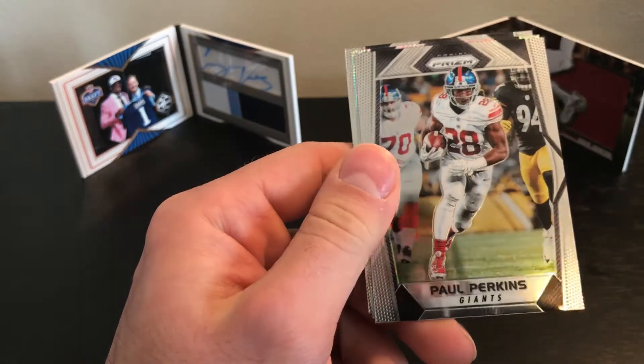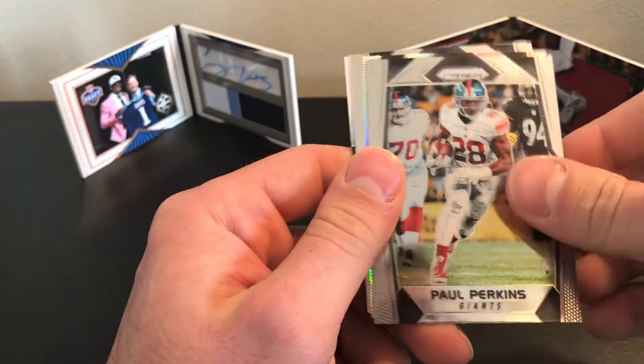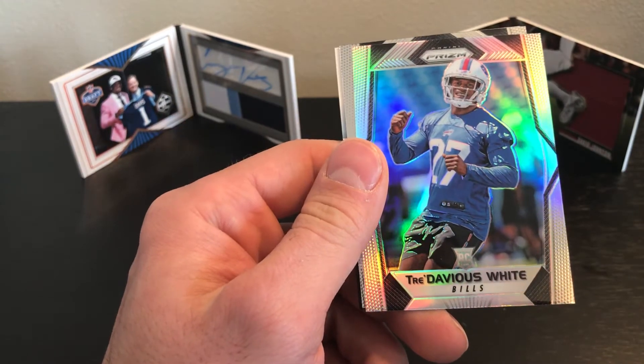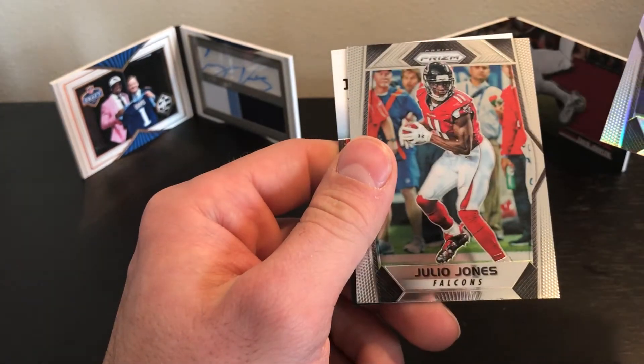Tavius Murray, Paul Perkins, Tre'Davious White rookie, and Julio Jones.